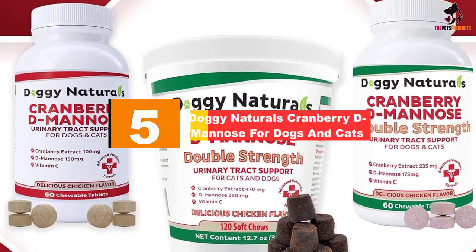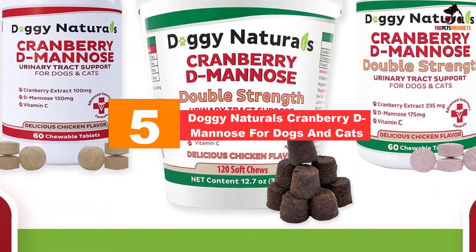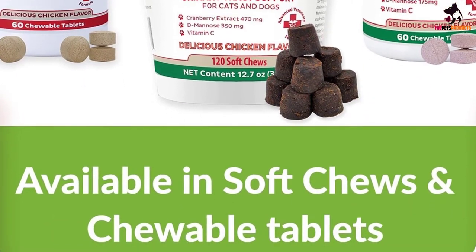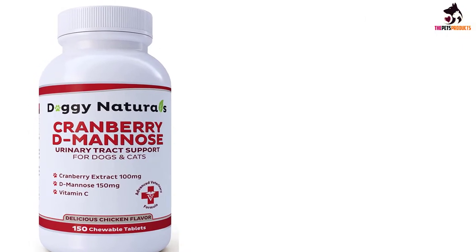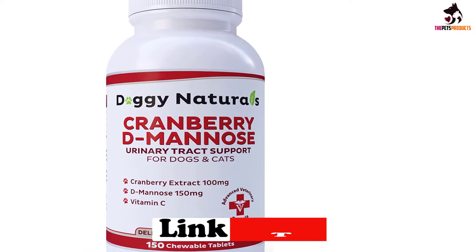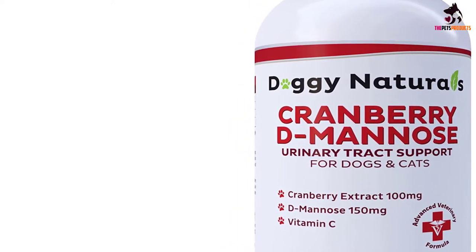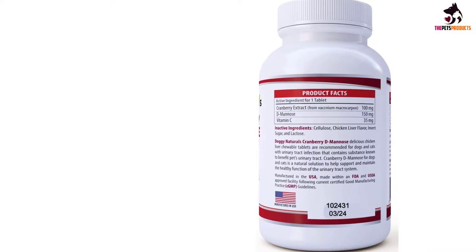Starting at number 5, we have the Doggy Naturals Cranberry D-Mannose for dogs and cats. UTIs can also be caused by urinary crystals or stones. The crystals or stones irritate the mucous membrane of the bladder and urethra, thus disturbing their defense mechanisms. Changes in the anatomical structures of the urinary tract can then lead to inflammation. For eradication, this all-natural cranberry supplement has been specially designed for both dogs and cats and comes highly recommended.